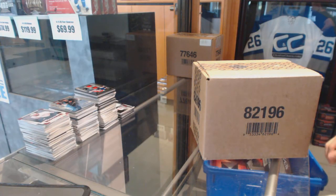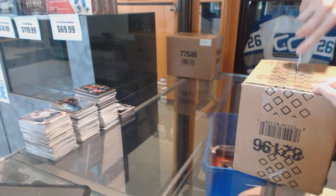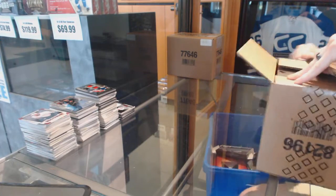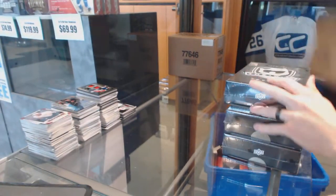Continuing on C&C Group Rake number 6325A, we're on to the three box case of 1314 Upper Deck. This is the cup. Good luck, everybody.